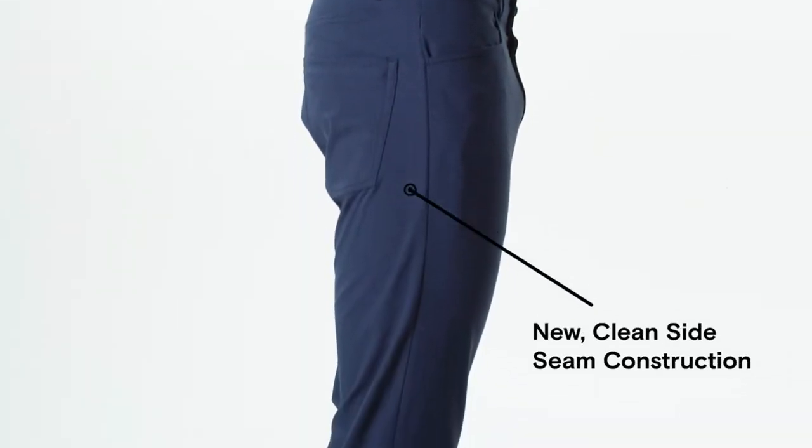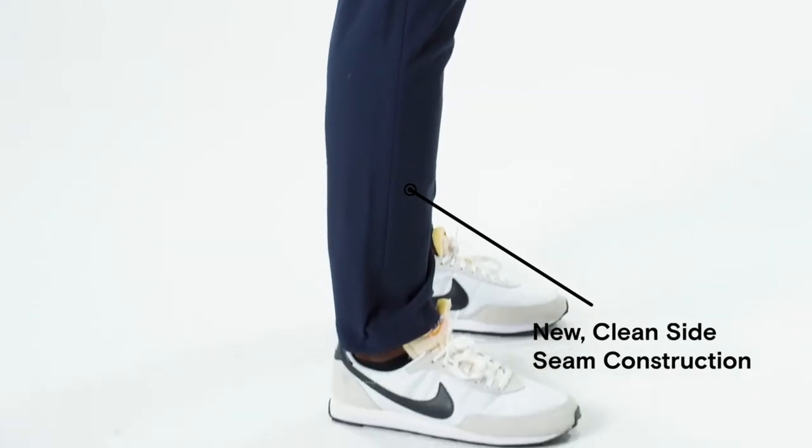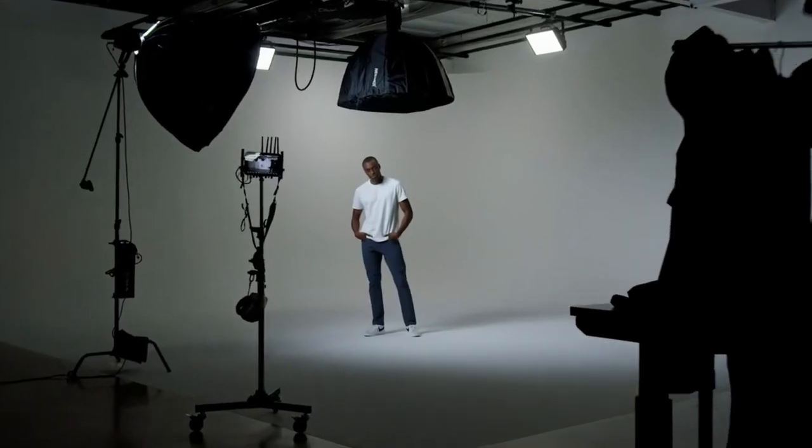A new side seam creates a clean look with added durability. Extendable inseams offer a wider range of fits, and a timeless style with no exterior branding means you can wear them anywhere.